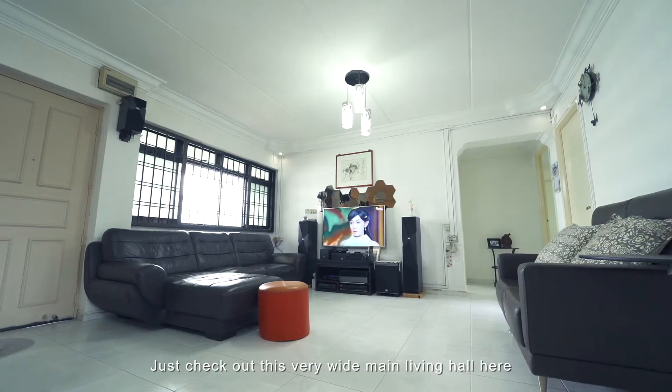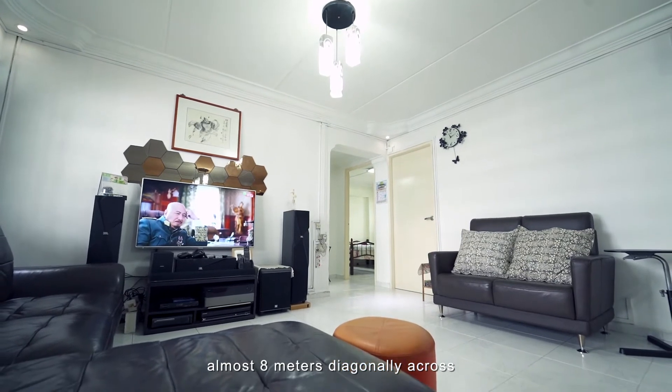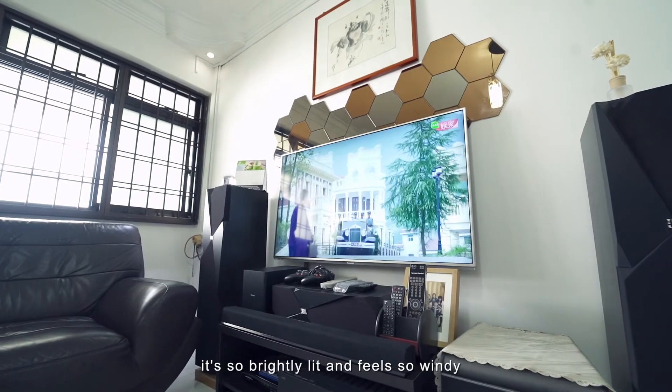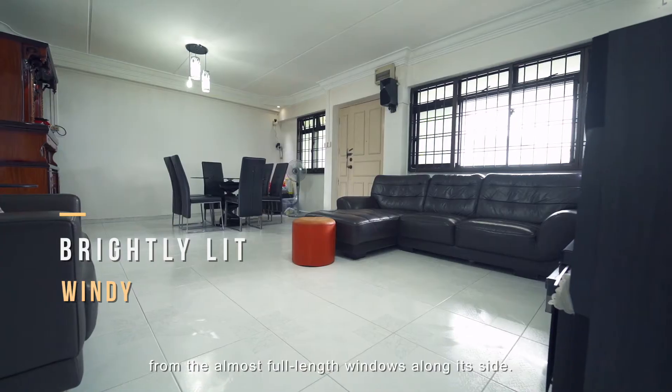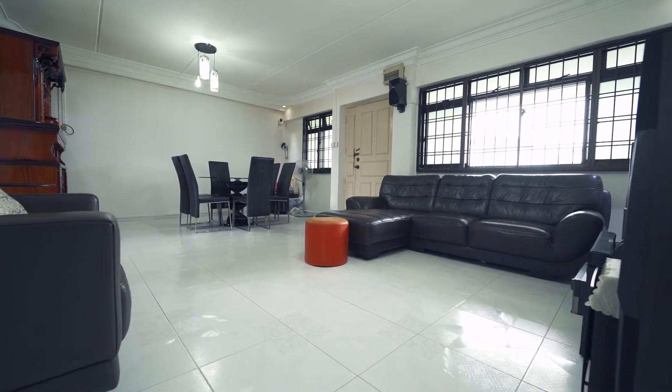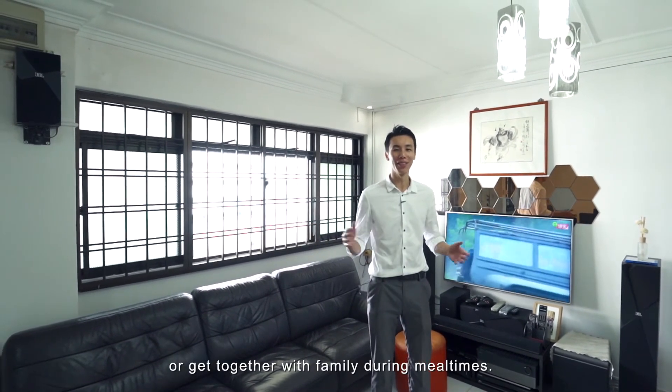Just check out this very wide main living hall here — almost 8 metres diagonally across. What I especially love is that it's so brightly lit and feels so windy from the almost full-length windows along its side. It's the perfect place to watch TV and unwind, or get together with family during mealtimes.